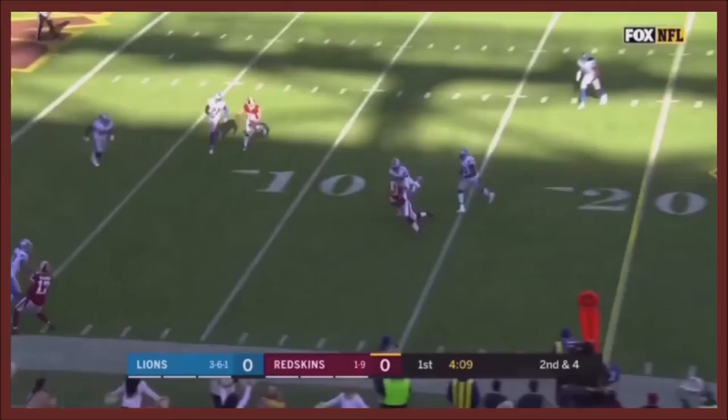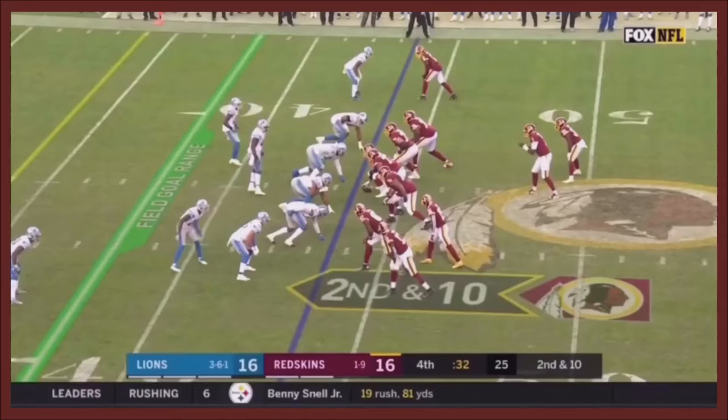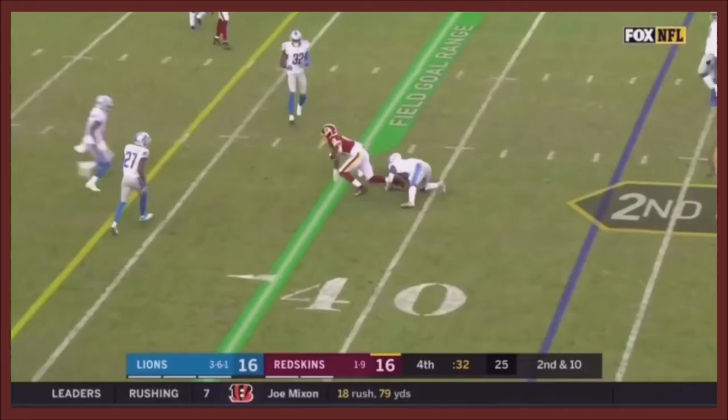Haskins with a beautiful catch — he believes in his ability. Haskins steps in there and delivers a strike. Second and ten. Haskins throws complete; he wasn't hesitating on that at all.